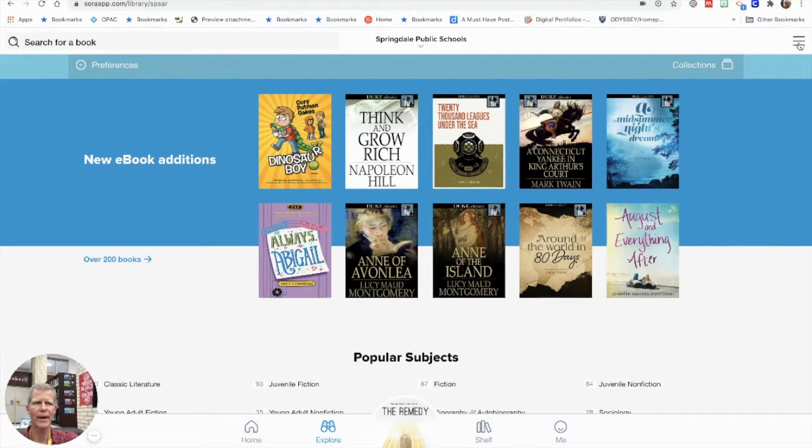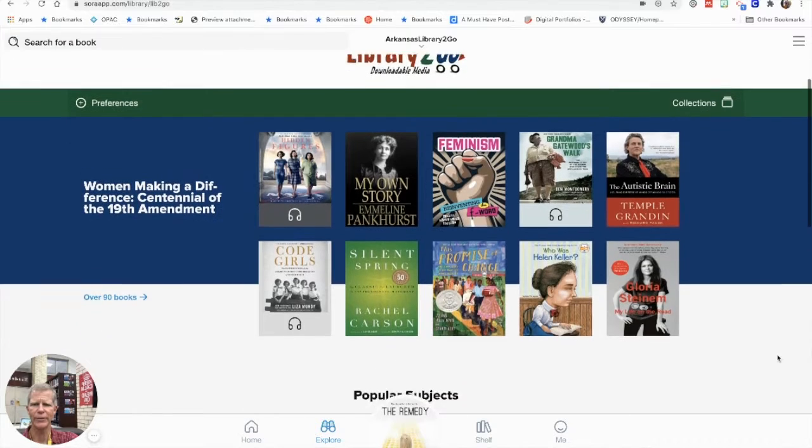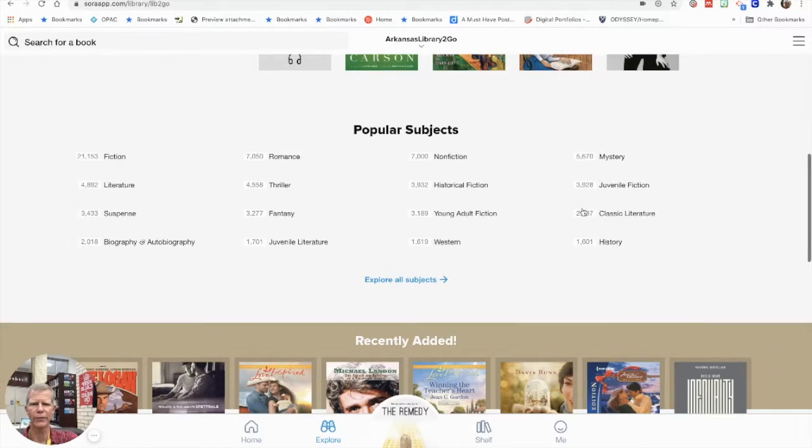But if you click on the three dots in the top right-hand corner of your screen, you want to go to where it says Arkansas Library to Go. The first time you get on, you'll need to click Add a Library, then select Springdale Public Library. On this page you'll notice a big list of popular subjects, and the number of books and audiobooks available to you are much larger — most of them are in the thousands.